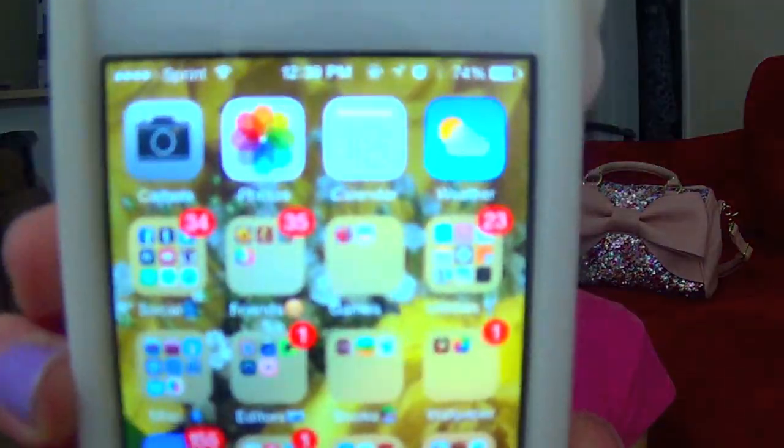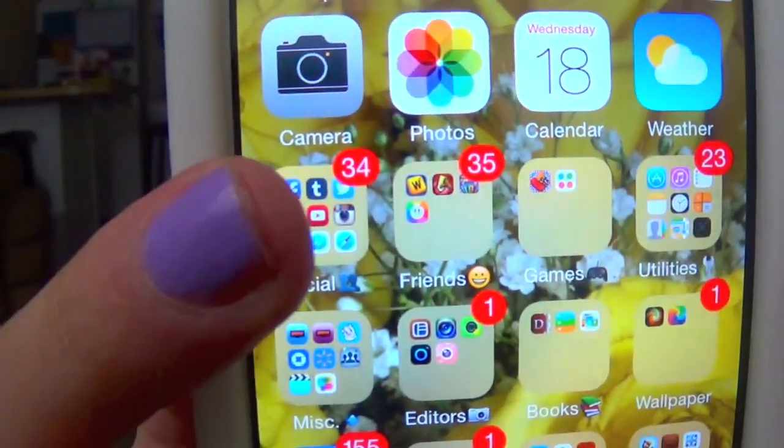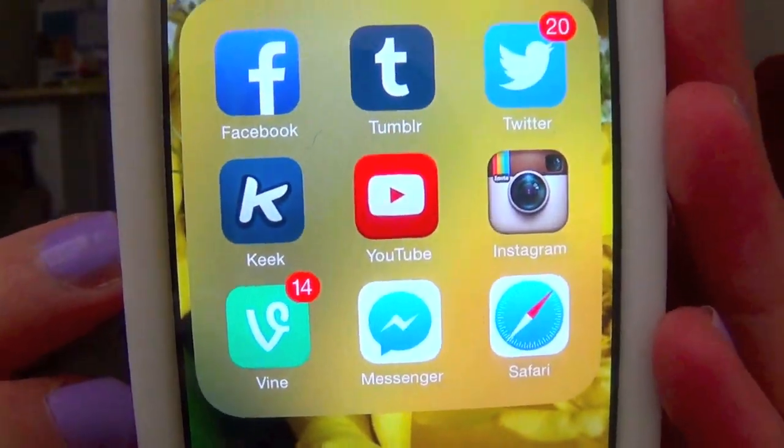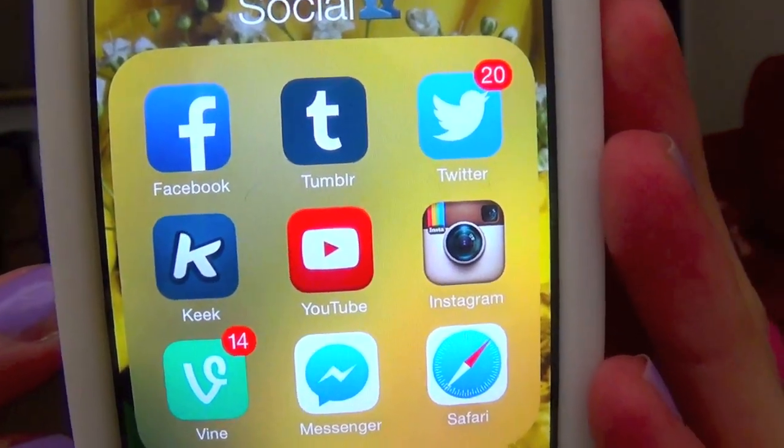So here's what my home screen looks like. Up at the top we have Camera, Photos, Calendar, and Weather. Then my first folder right here is Social. In there we just have Facebook, Tumblr, Twitter, Keek, YouTube, Instagram, Vine, Messages, and Safari. This is probably my most used folder — social media, you know, taking over the world.